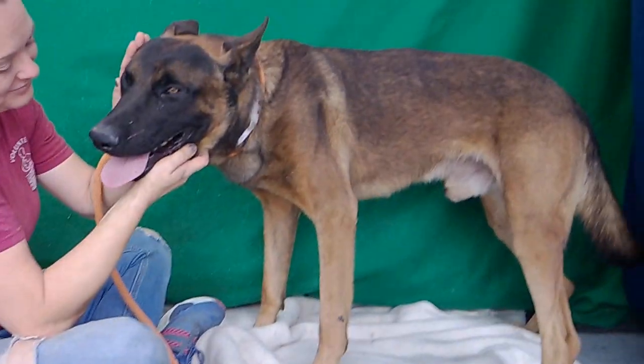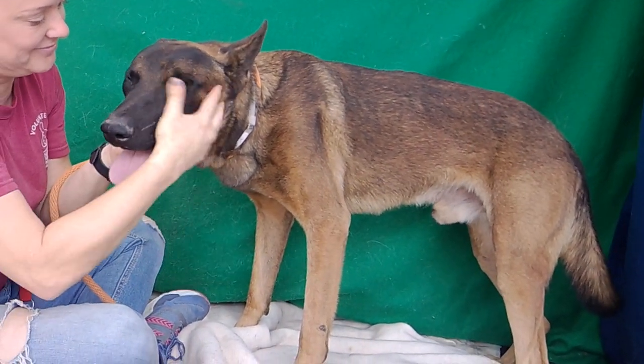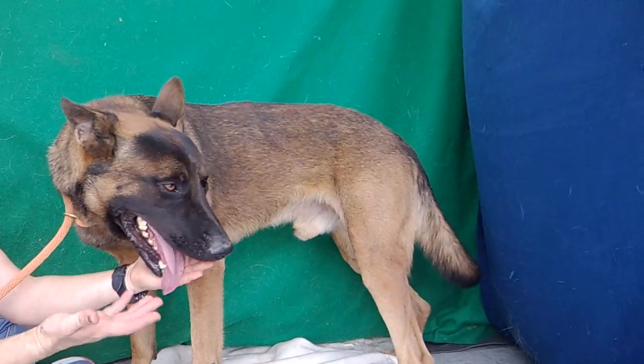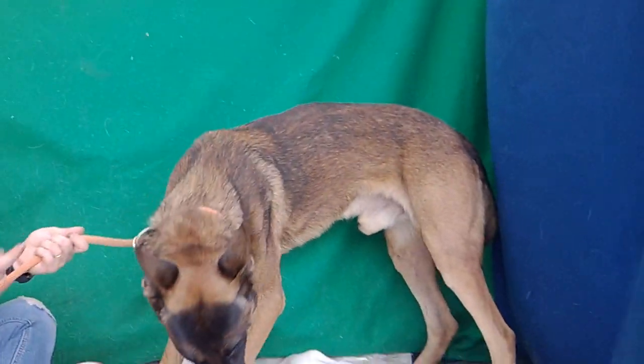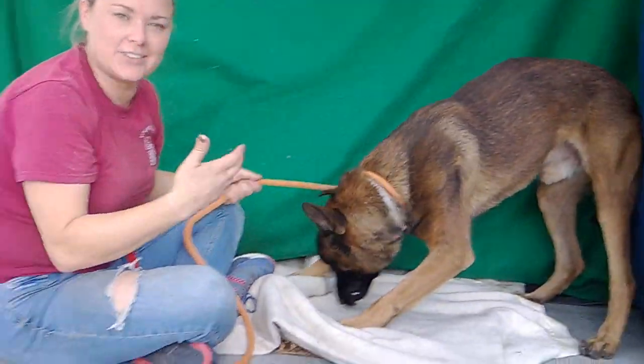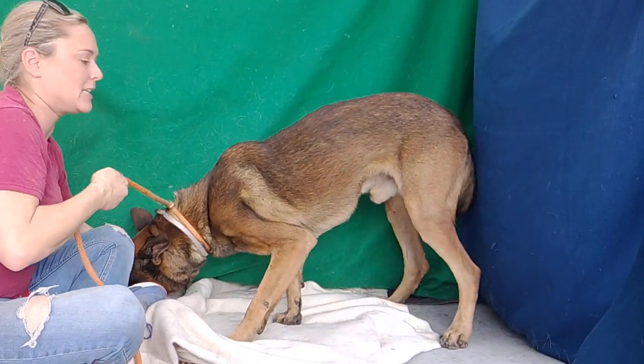Nate is an active boy. He's going to need some daily exercising to get some of that energy out. We actually just got out of playgroup, so you can see right now he's pretty mellow. A lot of people don't realize with these active working dog breeds that once they get their exercise, that's when their real personality comes out.